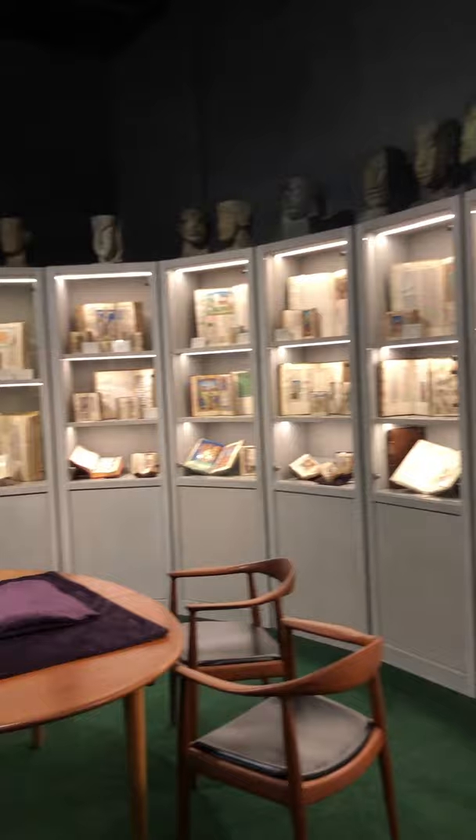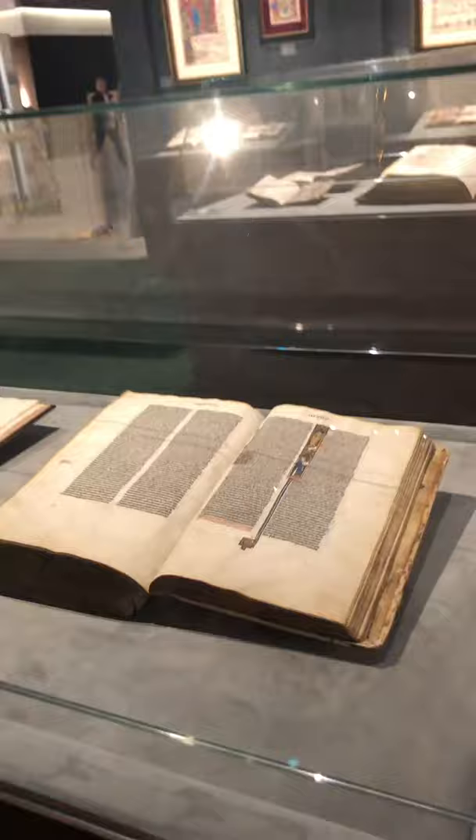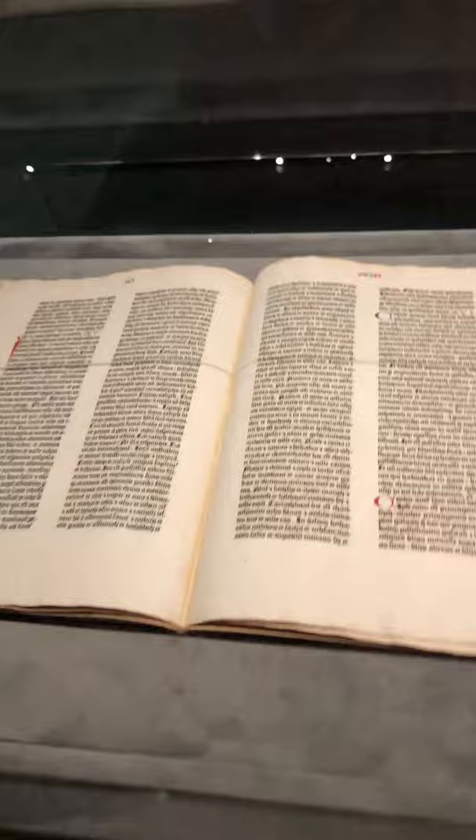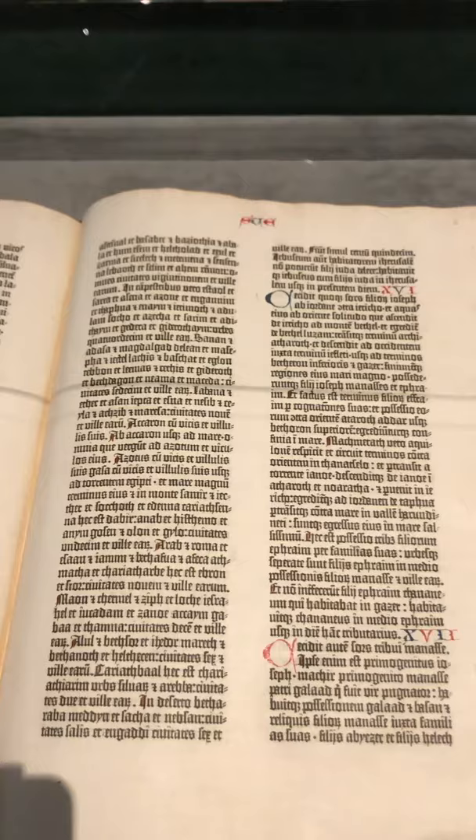Here we have some of our fantastic miniatures made in various places and different time periods. We have here the Latin Bible — one of our classic, beautiful French Latin Bibles from the 13th century. And here, the exciting Gutenberg Bible fragment printed by Johannes Gutenberg in 1452–54. This is the Book of Joshua.